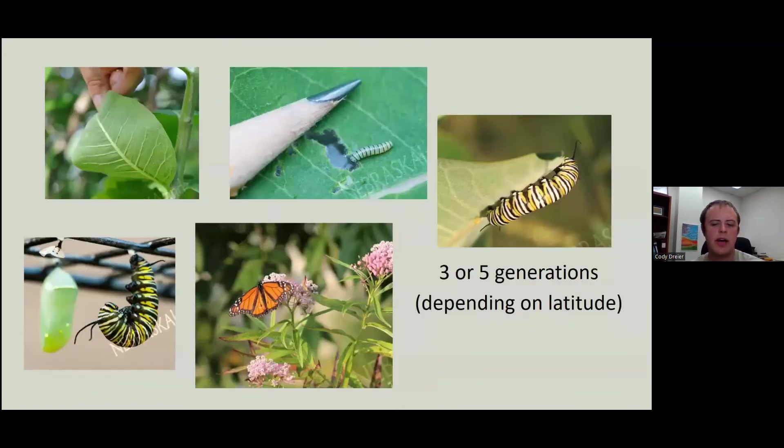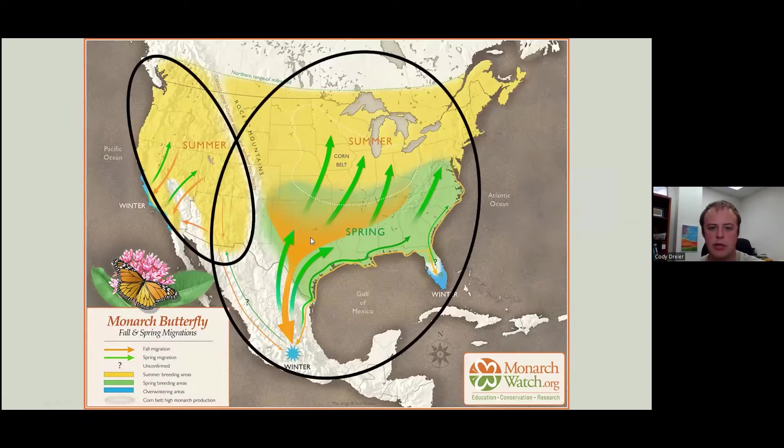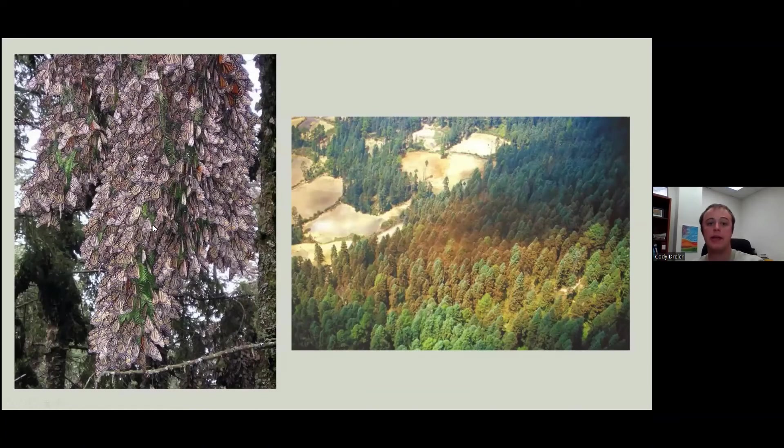That cycle repeats three to five times depending on the latitude — we're probably in the three to four range here in Nebraska. Then they will fly south down to Mexico again and overwinter in the Oyamel firs. There are two main populations of monarchs in the U.S.: our eastern population and our western population. The eastern overwinters in Mexico and the western overwinters in California right along the coast. In Mexico, they overwinter on Oyamel firs and just densely pack onto the trees. This whole patch of orange here is not a disease — it is monarchs. Deforestation has happened directly adjacent to the overwintering trees of the monarch.